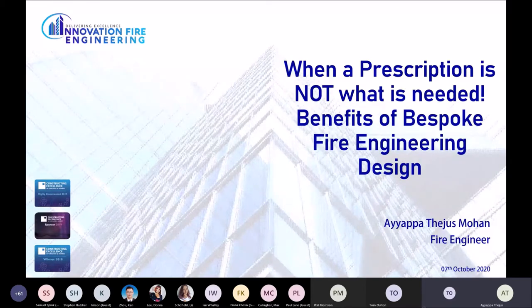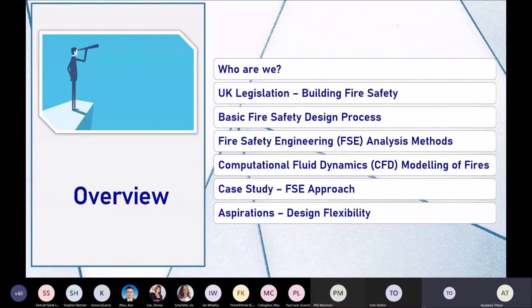With this, first of all we'll have a look at what we are going to cover in today's presentation. I'll start with giving an introduction about Innovation Fire Engineering, then we'll look at UK legislation specific to building safety aspects, then how a fire engineer gets involved in the design process and what methodologies they take into consideration. We'll also cover the role of CFD in fire engineering designs, go through a small case study, and finally look at the aspirations of end users past and present.